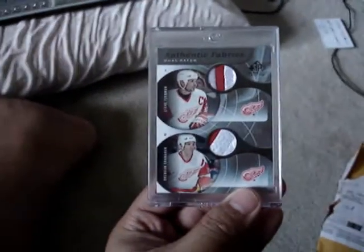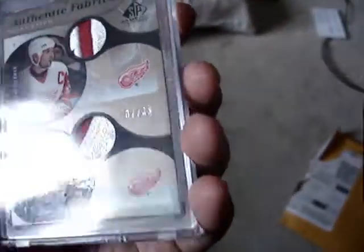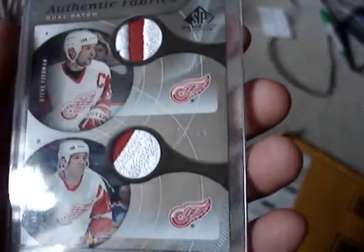And it is a Steve Eisman, Brendan Shanahan dual patch card. Sickness. It's numbered 7 out of 35, if you can see that.